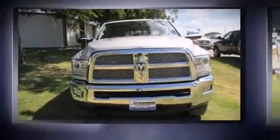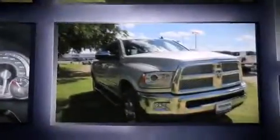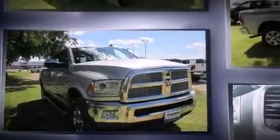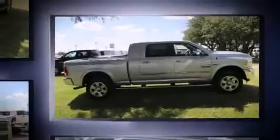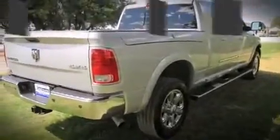Take command of the road in the 2014 Ram 3500. This four-door, five-passenger truck just recently passed the 40,000 mile mark. Top features include front fog lights, voice activated navigation, power front seats, a rear step bumper, and adjustable pedals.